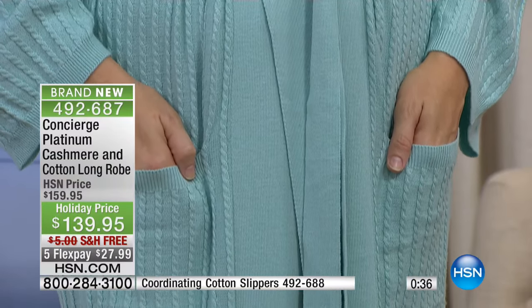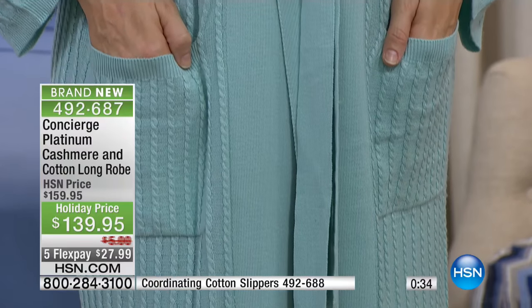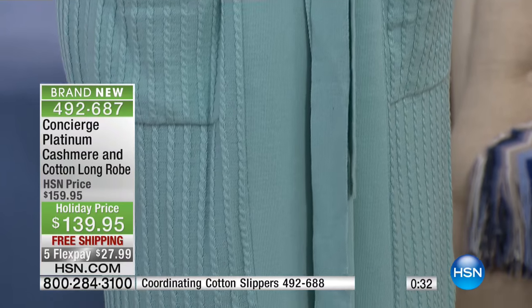We don't have many left — just a couple hundred in each color. You're the first to see these, brand new. We have a question coming in.